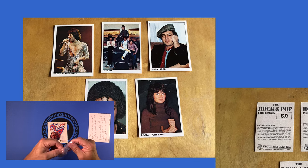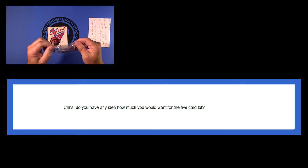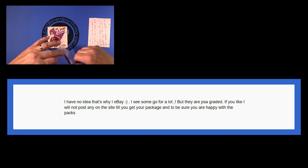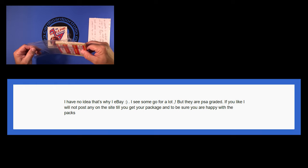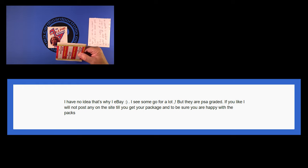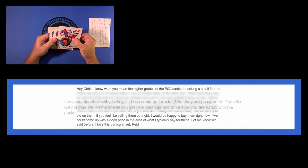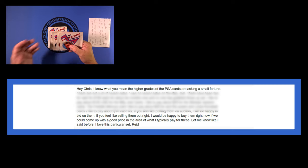He sent two pictures — one of the five cards' fronts, one of the backs. They were really good quality pictures and I could tell they were going to be nice cards. I wrote back: 'Chris, do you have any idea how much you would want for the five-card lot?' He replied: 'I have no idea, that's why I eBay. I see some go for a lot, but they are PSA graded. If you like, I will not post any on the site until you get your package and are sure you are happy with the packs.' I really wanted to make a move on those — I really hit him strong with an offer.